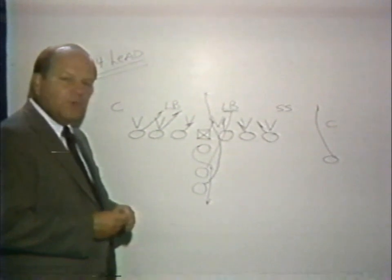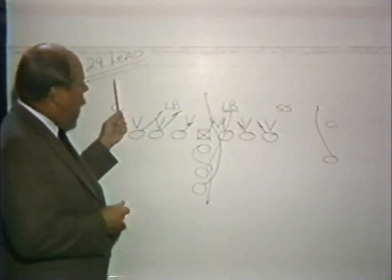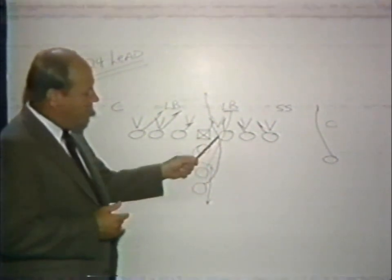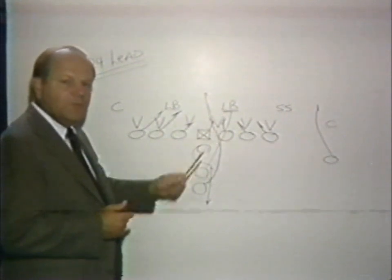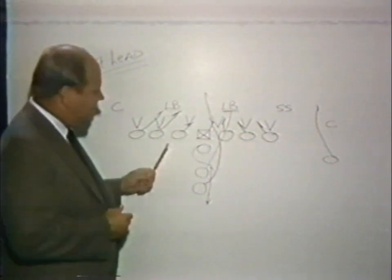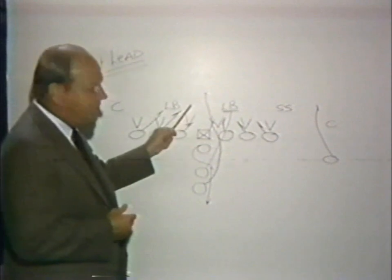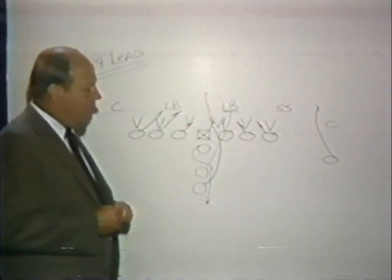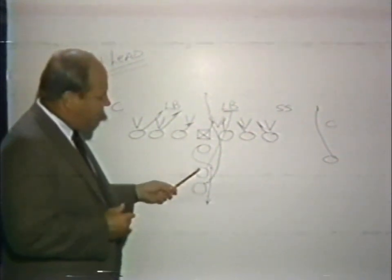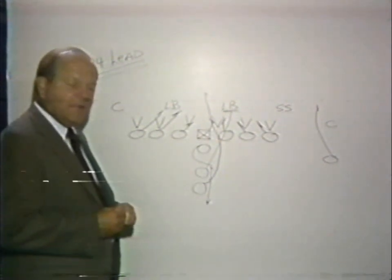Our clinic play today deals with short yardage and goal line situations. We have a play called 24 lead. That play is the tailback running the ball over the four-hole, which is between the right guard and the center. The most important part of this play is backside blocking — alignment away from the hole — in that they must wedge down towards the hole on both sides, thus keeping people from penetrating.